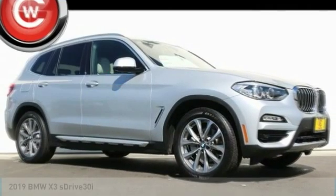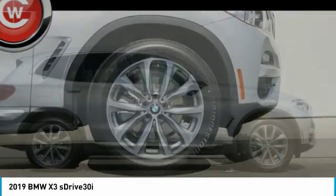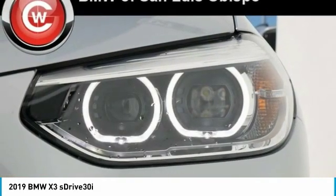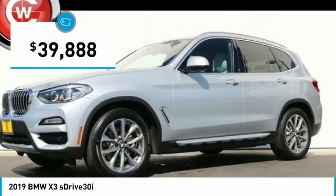Stop by and take a look at the 2019 X3. BMW X3 builds on the success of the original by developing its core competencies while adding new technology to establish new benchmarks for agility, efficiency, and comfort. And is priced below $40,000.